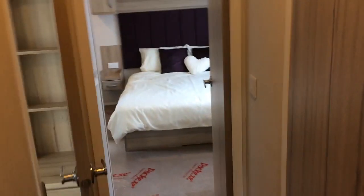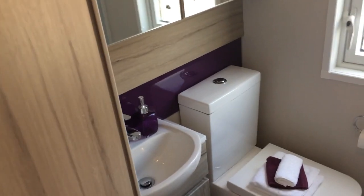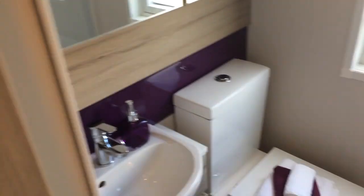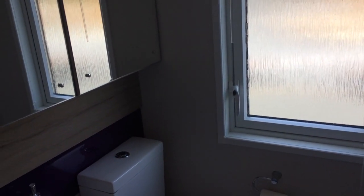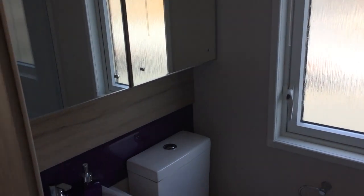Moving on, we have the family bathroom, which features everything you'd expect. It's a light and open room with plenty of space.